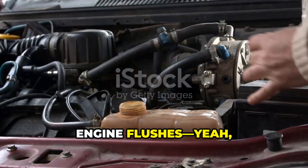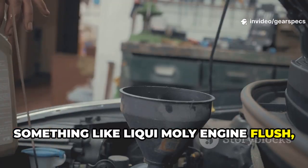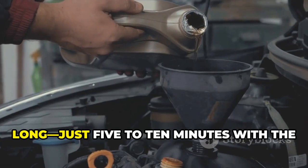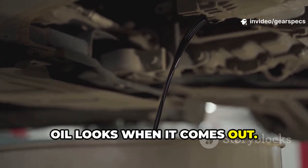Engine flushes are kind of controversial, but when you do them right, they can really be effective. Something like Liqui-Moly Engine Flush, used right before an oil change, helps get rid of sludge and varnish buildup. The trick is not to leave it in too long — just 5 to 10 minutes with the engine running, then drain it out. You'll be shocked at just how black that oil looks when it comes out.